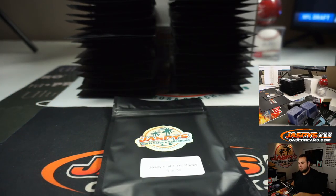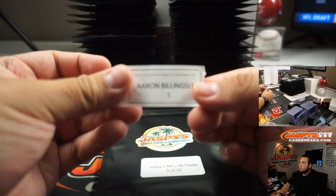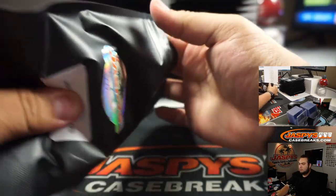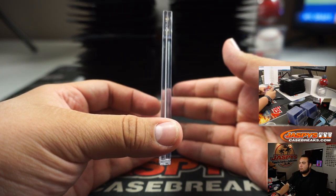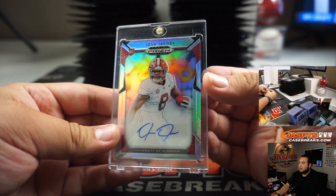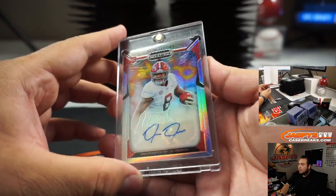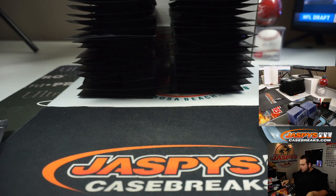Pack 5. Good luck. We got a Josh Jacobs. The card is fine — it's just the magnetic is a little scratched. And that is a little silver rookie autograph from Prism Collegiate. Alright, so there you go, Aaron. The first one is right there.